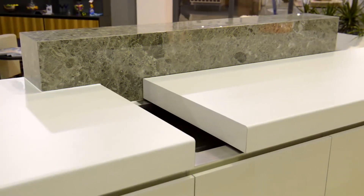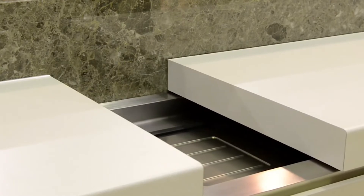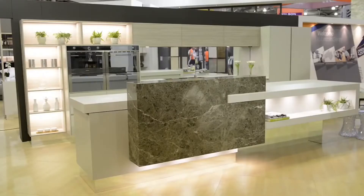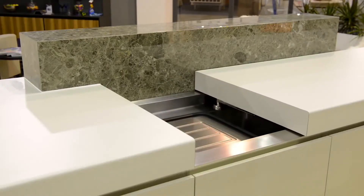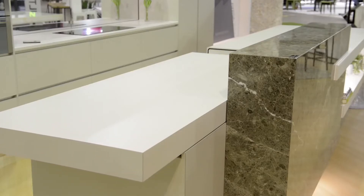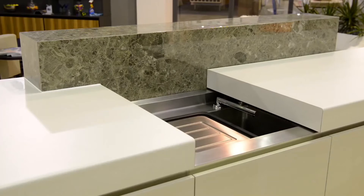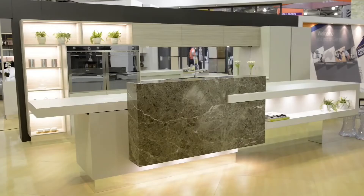No kitchen can do without a sink, however the sink is used much less frequently than other surfaces — almost all the time it takes up precious space. Specialists from the Australian company Kim Duffin Design offered a simple and effective solution: they equipped the table with a sliding mechanism, so when necessary the surface simply moves to one side giving access to the sink.